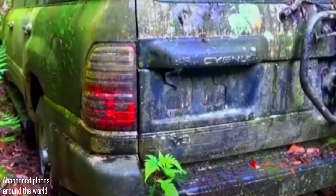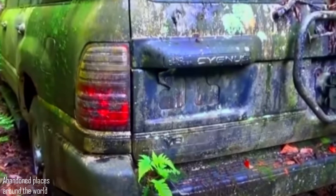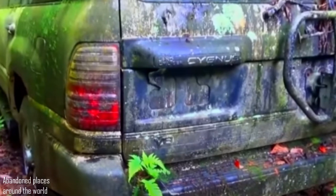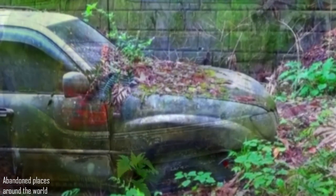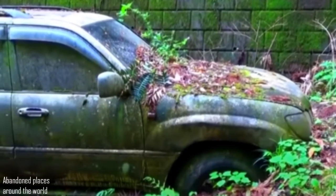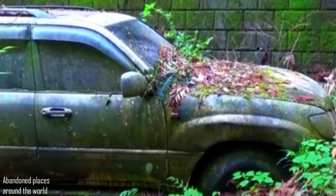Having visited Japan, I realized that the Japanese are one of the most unusual nations. How else can you explain that a rather cool car was simply thrown out into the woods? 15 years of parking in the forest have changed the car fantastically — a little more time and it will be completely merged with the local landscape.